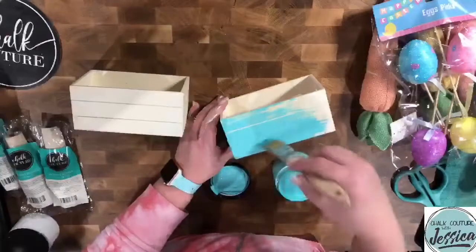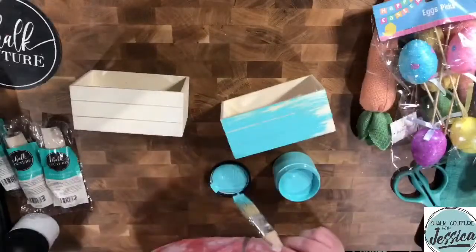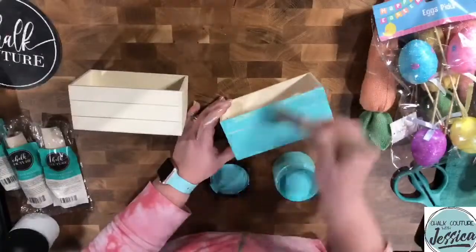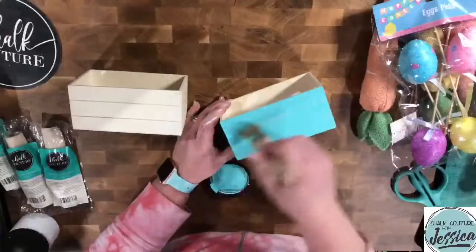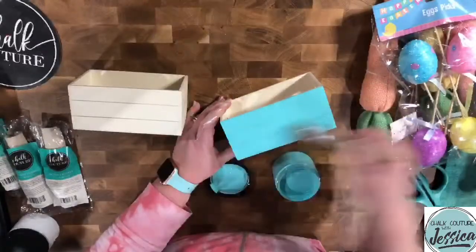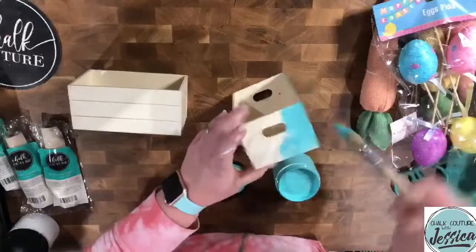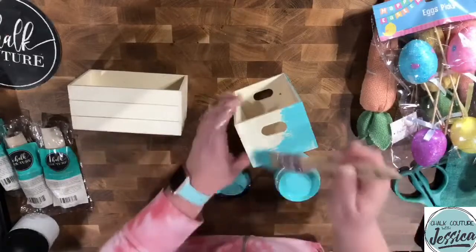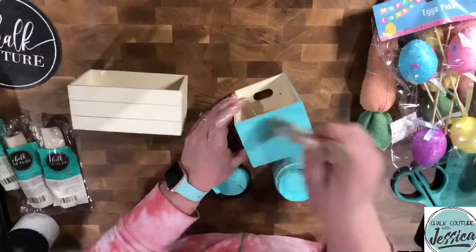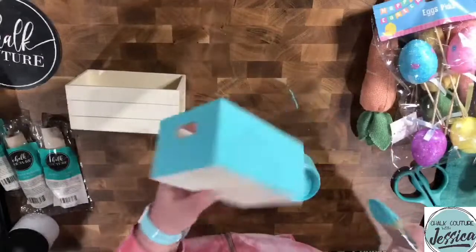I want this to feel bright and cheery and spring-like, because what I'd ultimately like to be able to do is change the pennant banners out for summer — even this color could be used for summer for ocean-themed things. I would use this for spring, summer, Easter for sure. This color is perfect for it.